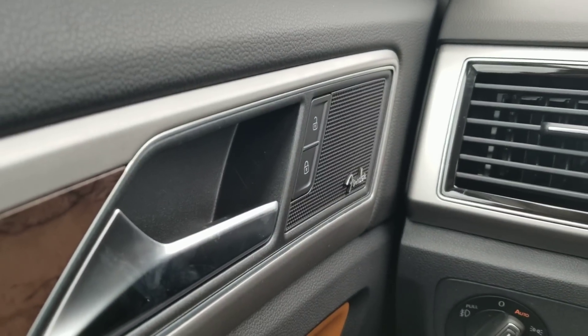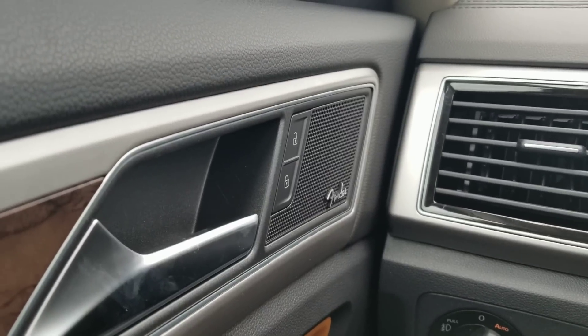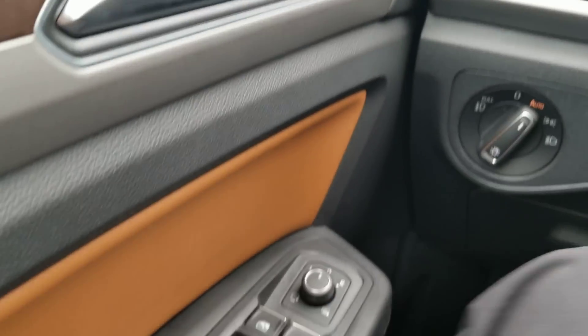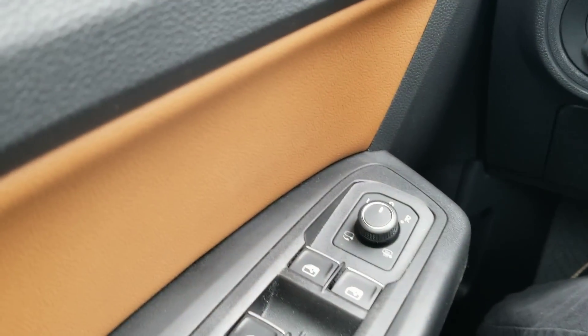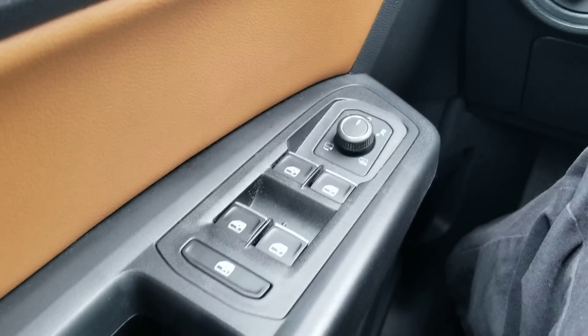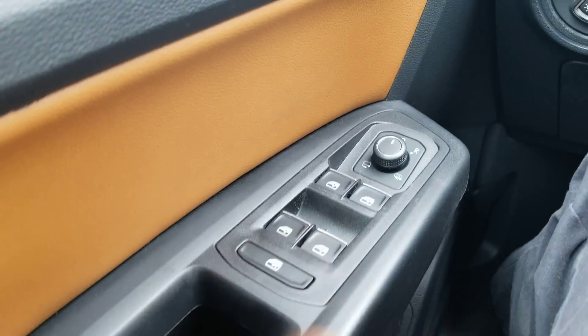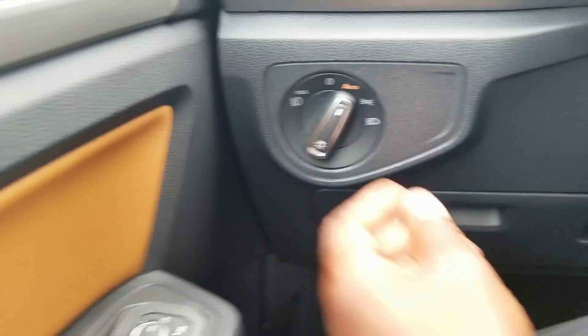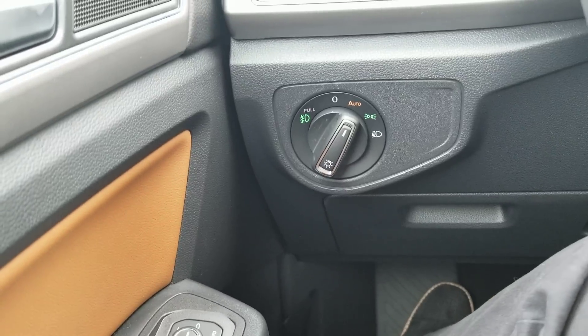Fender premium audio — you've got a subwoofer in the rear hatch above the spare tire. You also have power door locks, power folding mirrors as well as heated mirrors, one touch up and one touch down on the windows as well as a window lock. Automatic headlights with a fog light function as well.